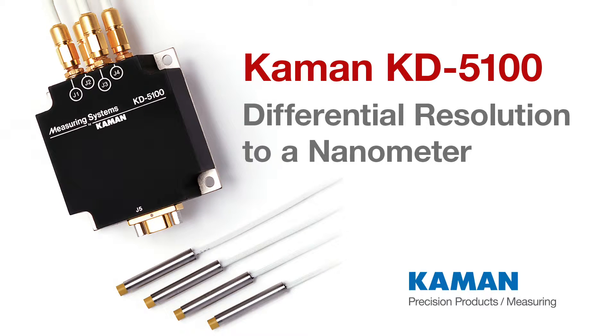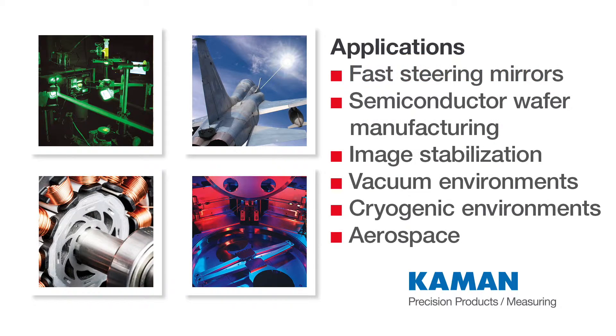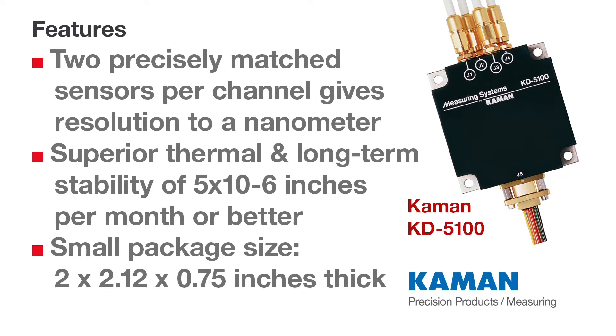KD5100. Differential resolution to a nanometer. Differential measuring systems provide exceptional resolution, repeatability, and nulling accuracy for detecting the aligned centered position of a conductive target relative to a pair of non-contacting sensors.